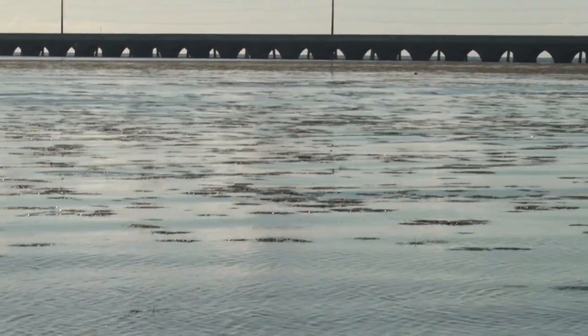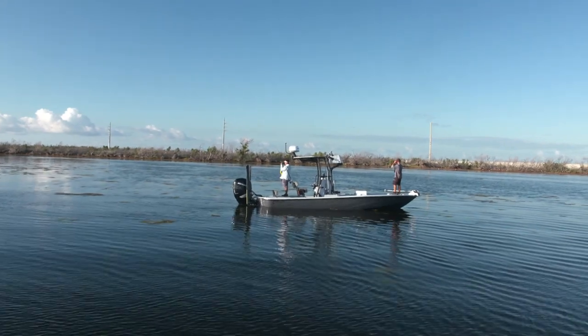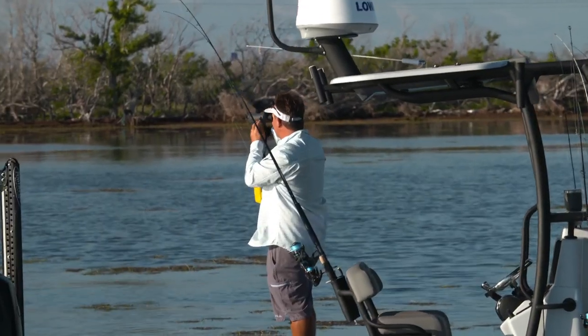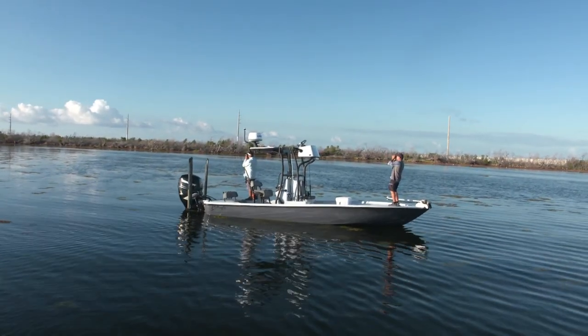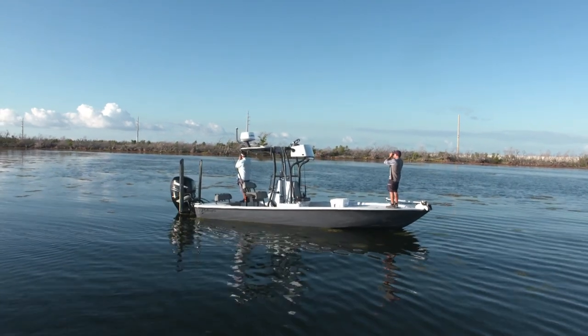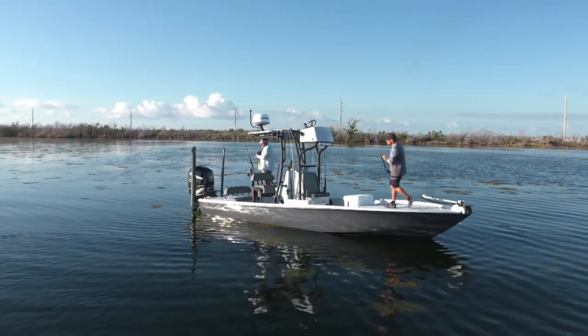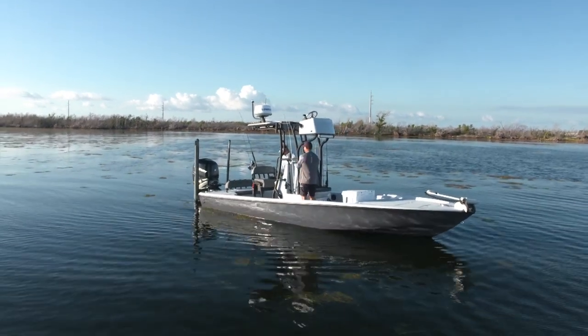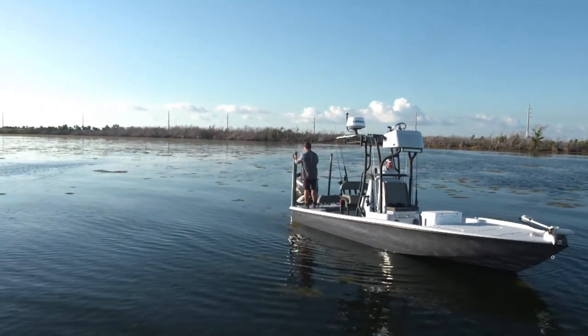The secret to checking a whole bunch of spots really fast is the binoculars. We've both been using them for a long time, and on those slick calm conditions you can pull up and very quickly scan the whole area. What we're looking for, when it's happening, it's unmistakable. One just rolled right there — it's so critical that we make sure we're on the fish we want to stop on because this is a fleeting thing. My plan was to go to the first spot and start looking with the binoculars, and the fish were blasting shrimp out of the water.